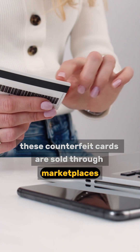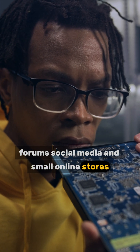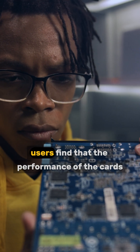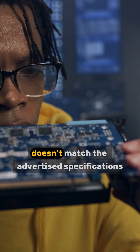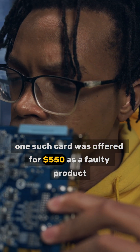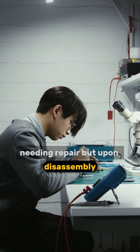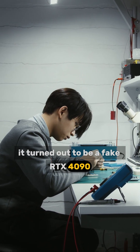These counterfeit cards are sold through marketplaces, forums, social media, and small online stores. After purchase, users find that the performance of the cards doesn't match the advertised specifications. One such card was offered for $550 as a faulty product needing repair, but upon disassembly, it turned out to be a fake RTX 4090.